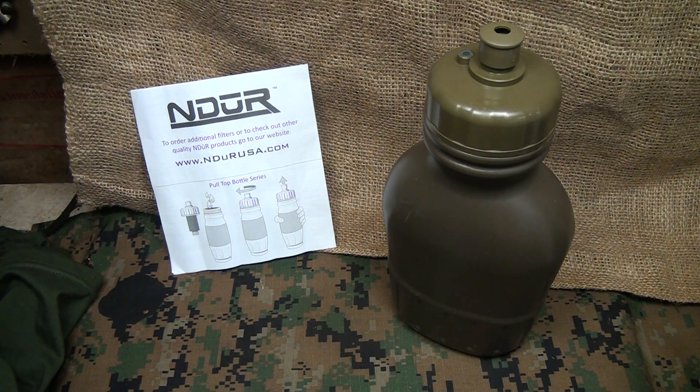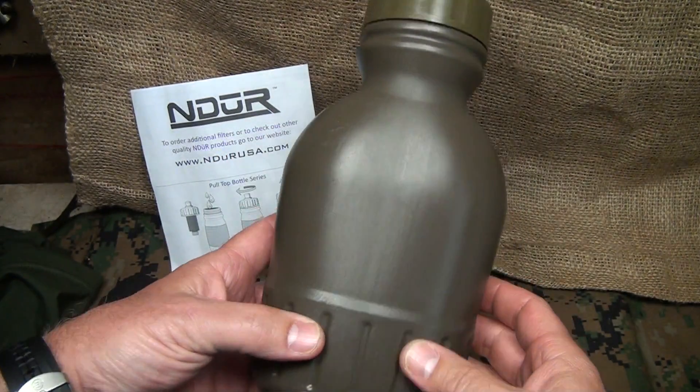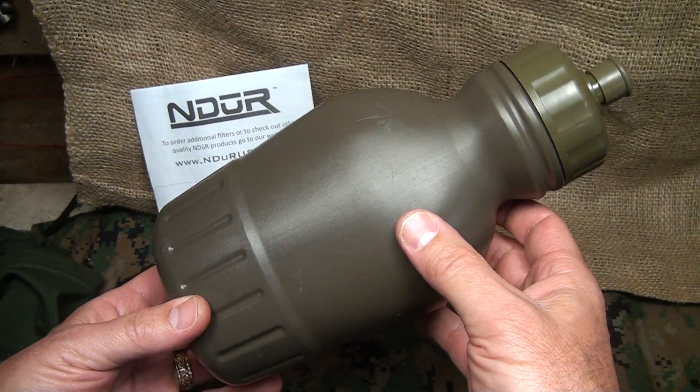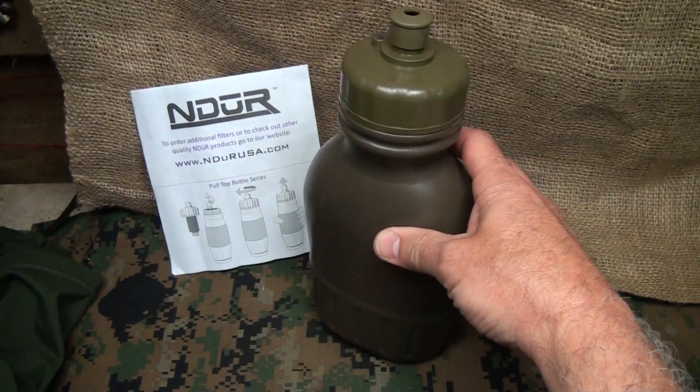Even in a regular situation where you may be in another country or just hiking and you want to have a good, clean, drinkable water source, having a good water filtration system is vital. This isn't something you just pack away in a bug-out bag — this is something you keep at all times for outdoor activities, and it can be used as a backup for water you could be carrying.